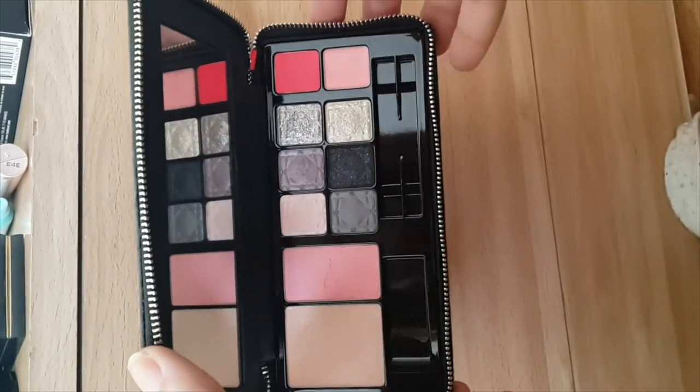Ahora vamos a entrar en materia pesada, señores. Vamos a entrar en el maquillaje. Voy a empezar por tamaños. Esto es su regalo de cumpleaños. Esto es de la marca Dior. Es un set de maquillaje.